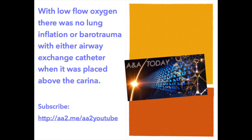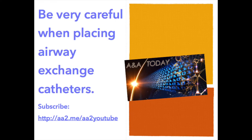This was an excellent paper. The authors presented excellent figures to explain the results. The paper addresses an important point of patient safety: be very careful when placing airway exchange catheters. The tip of the airway exchange catheter should not be advanced beyond the carina. Manufacturers should also be encouraged to mark the catheters to indicate maximum insertion depth.